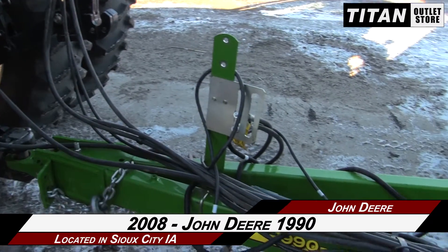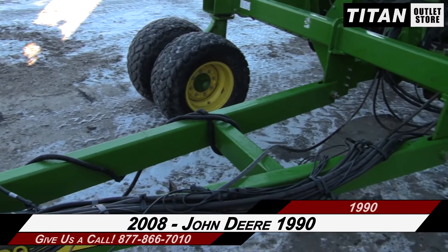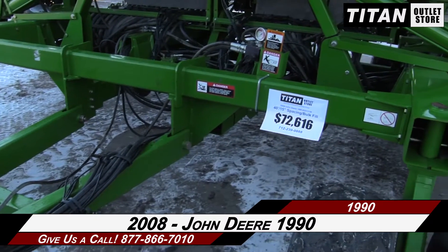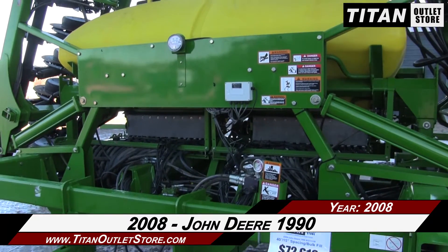If you're interested in this John Deere 1990 and would like to contact our sales team, give them a call at 877-866-7010. If you're interested in viewing more equipment, go online to TitanOutletStore.com.